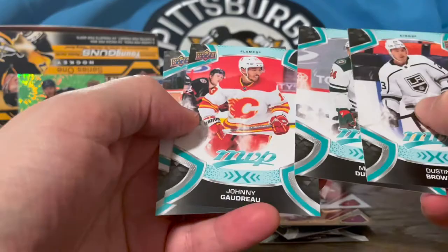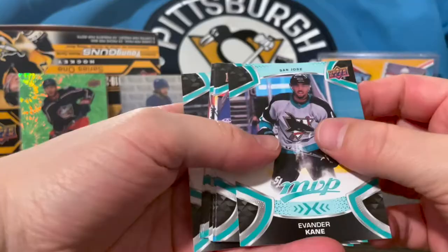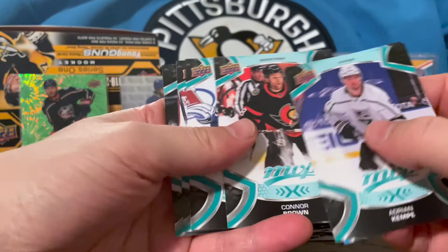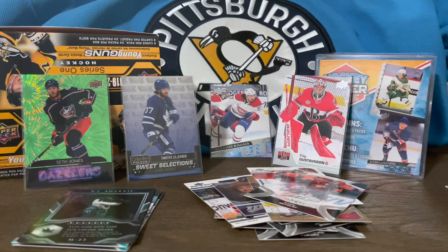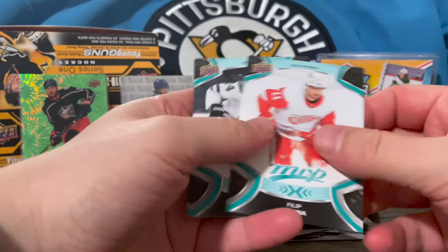Dustin Brown, Matt Dumba, Johnny Gaudreau, Nico Hischier, Evander Kane — word on the street is he may be signing with Edmonton any day now. Andrei Vasilevsky, Getzlaff on a silver script, Connor Brown, Burakovsky, Vandacek, Kaelin. Last pack — I'm not really sure what the rare hit was to be honest. We definitely didn't get an auto — those would be super scripts. Ryan Johansson, John Klingberg, Max Comtois. Another silver script — Zadina, Hintz, Marchessault, and another Darlene.